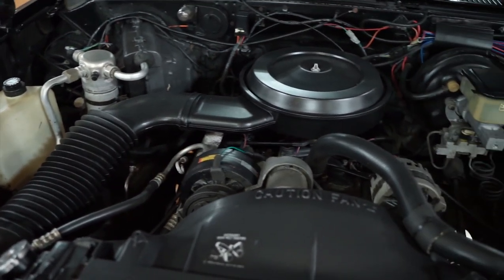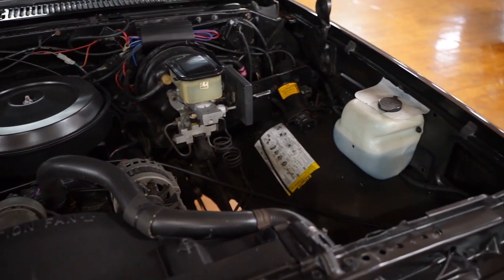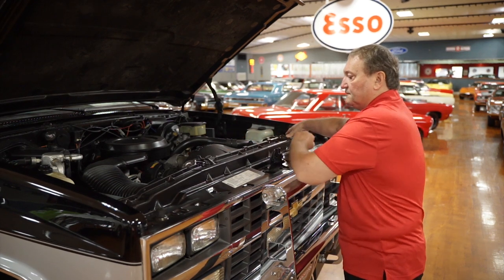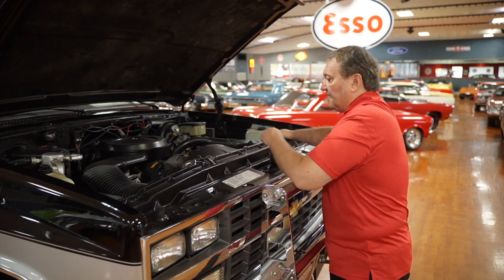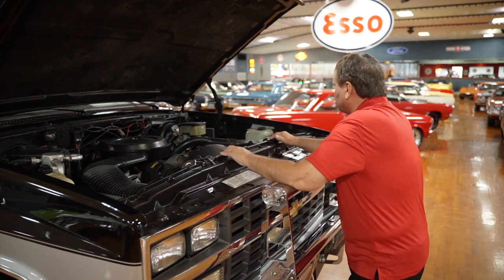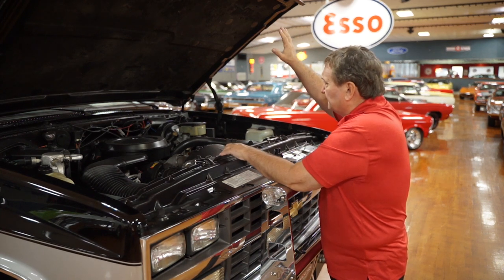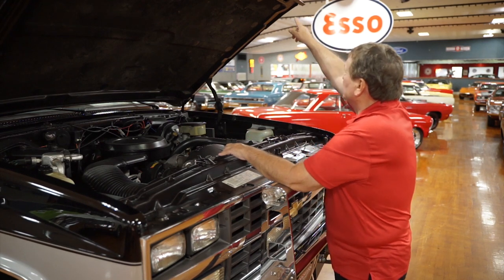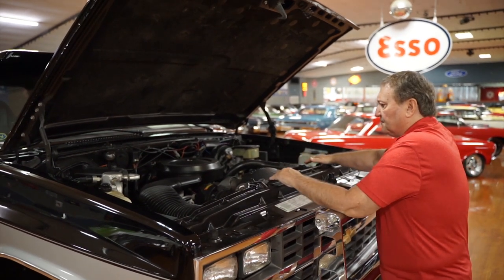The jack is still hooked up where it's supposed to be on the driver side inner fender panel. All the bottles are original — the washer bottle for the windshield is original and so is the overflow for the cooling system. The original radiator is still intact. There's no scale or rust or anything present on the under hood lip there of the front part of the hood.